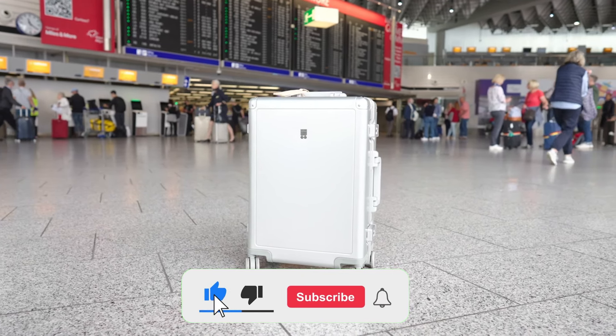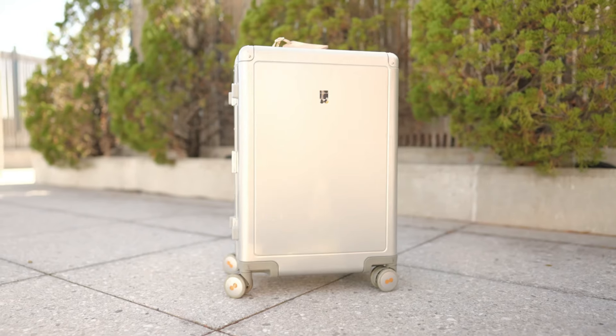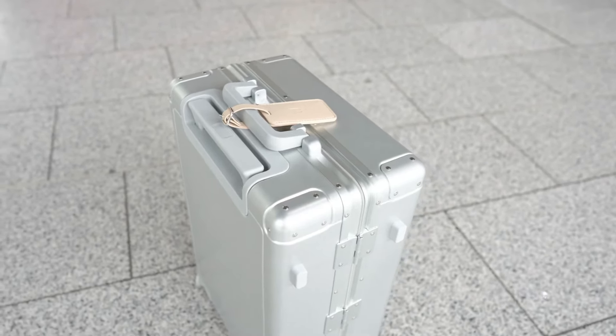When it comes to durability, this model is truly a standout. The aluminum-magnesium alloy shell can withstand high temperatures, and the metal corner protectors help maintain the suitcase's shape under any conditions.